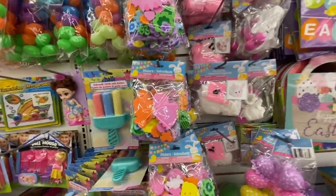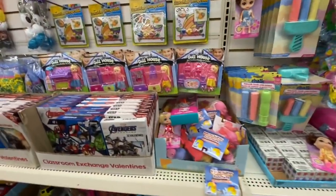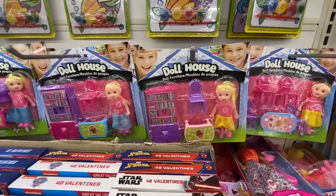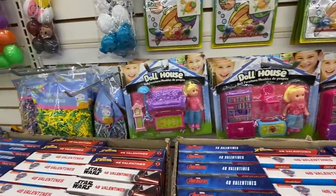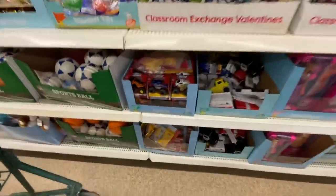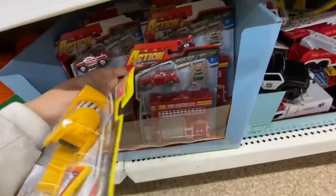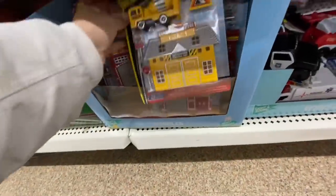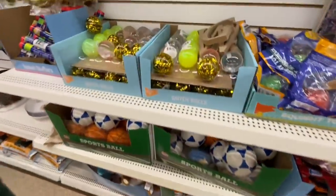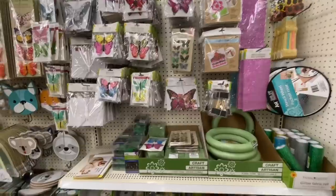They have some pompom activity kits, foam stickers, and dollhouse collections of doll furniture. These are usually found in their toy section, but they just brought it out to the front to use as a basket gift item for Easter. They also have items from the toy section brought out as basket stuffers. In their crafting section, I'm not finding anything new lately.